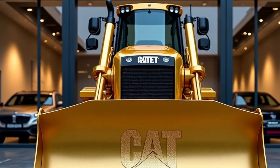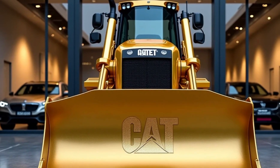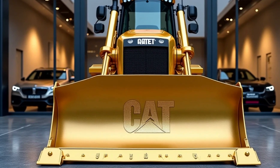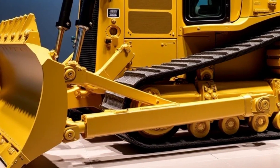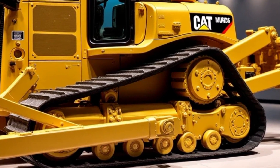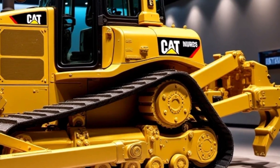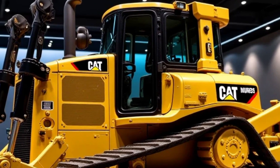One of the standout features of the Caterpillar D12 is its size. This is one of the largest bulldozers Caterpillar has ever produced, with a massive blade capable of moving mountains — literally. The blade is designed with precision engineering, allowing for optimal material handling, whether it's pushing soil, rocks, or debris. Its sheer capacity means that fewer passes are required to complete a job, significantly boosting productivity on site.